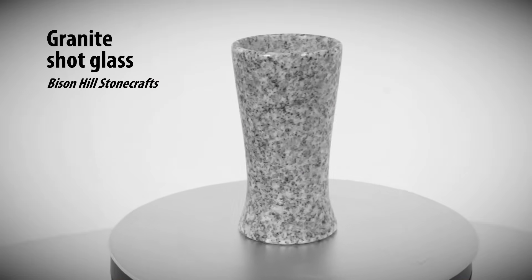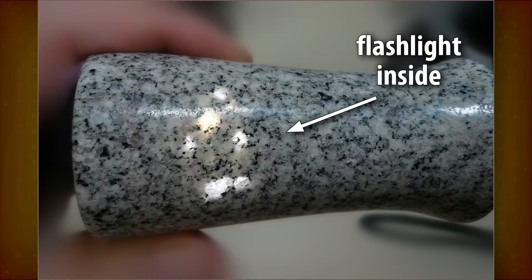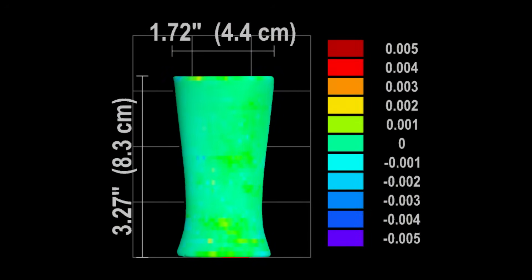Next up is a granite shot glass. You can shine a light through its crystals, just like on one of the scanned vases. There's no magic to it — just a craftsman skilled enough to create thin walls. Amazingly, virtually the whole surface is under one-thousandth of an inch in roundness precision.